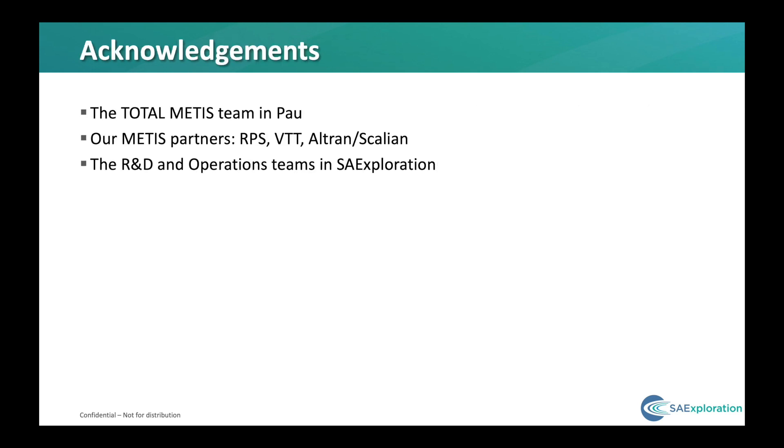I'd like to acknowledge my colleagues: the Total METIS team in France, our other METIS partners RPS, VTT and Altran Scallion, and finally my group in R&D and the operations teams in SA Exploration. Thank you.